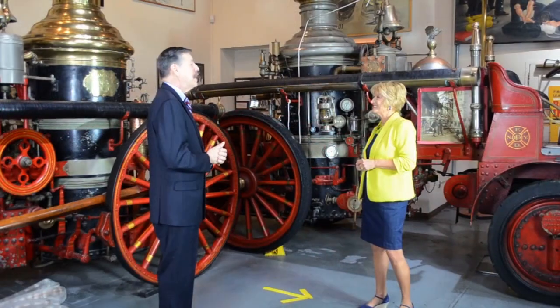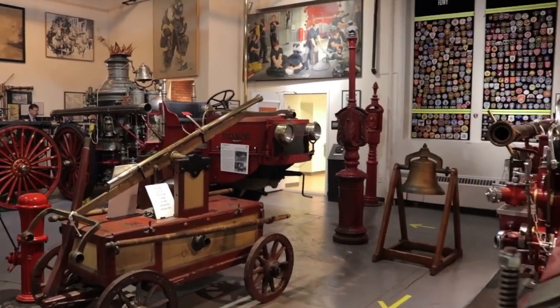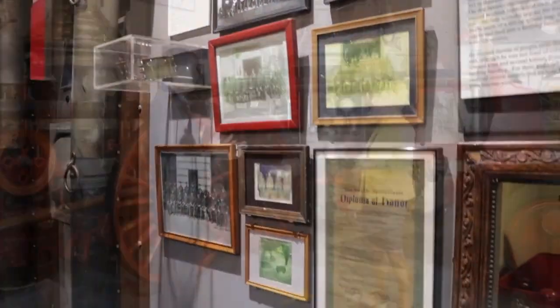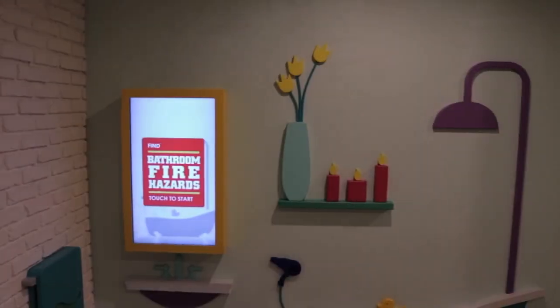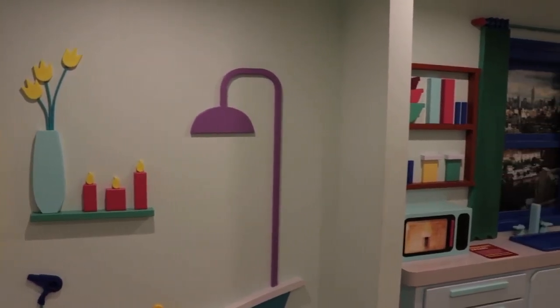We have adopted the motto: Preserve, Educate, Celebrate. So we preserve the history and the artifacts that we have. We celebrate the firefighters themselves, their interaction with their communities and all that they serve back then as well as today. And we educate. We have school groups that come through. All of our visitors get an education about fire safety and how to protect themselves in a fire.